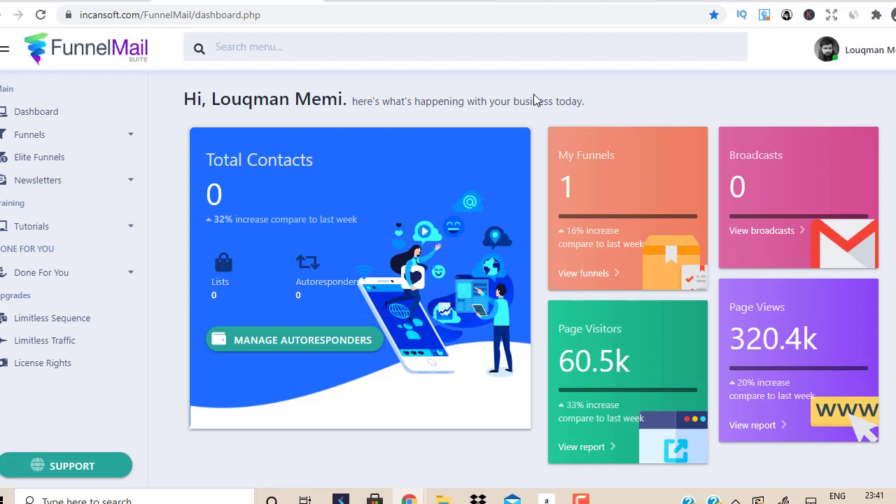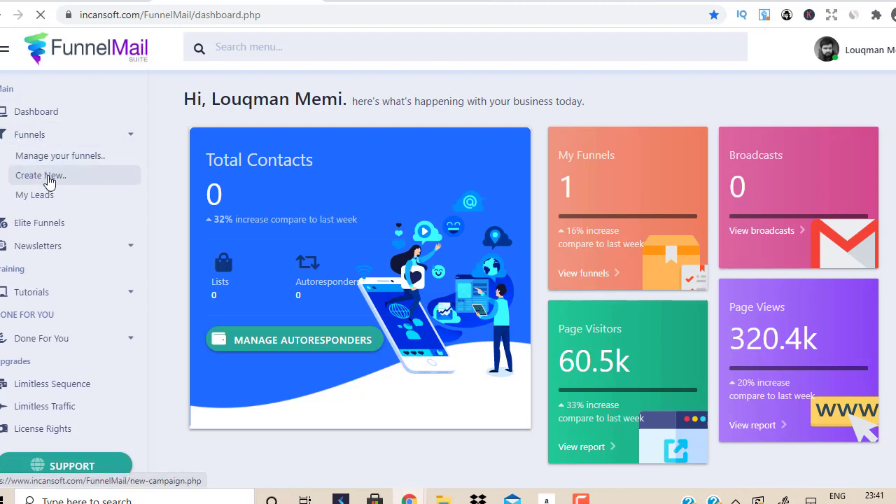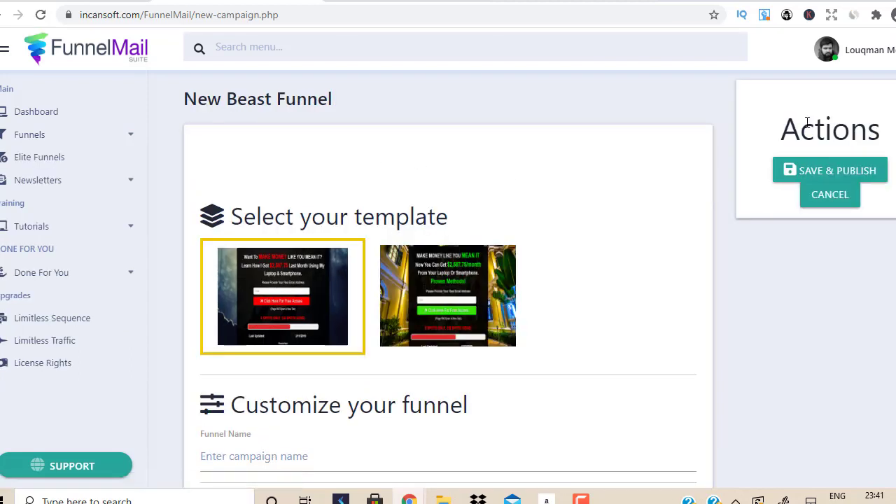Let me show you how easy it is to get a landing page ready using Funnel Mail Suite so you can have it online and start driving traffic and building a list. Go to Funnels and click Create New. With the basic version — the front end product — you get two done-for-you lead magnet pages. If you buy the elite funnel, you get more lead magnet pages with more features including a text editor. With the basic version, you just get these two done-for-you landing pages, and the text is already done for you — you just enter your details.